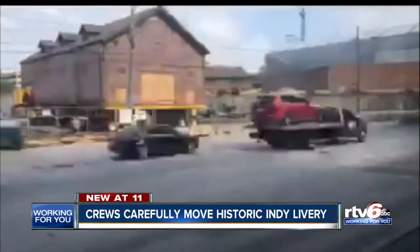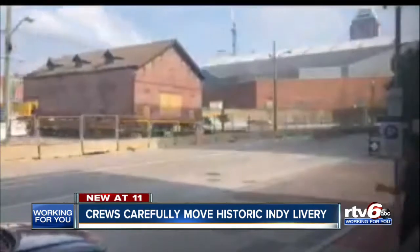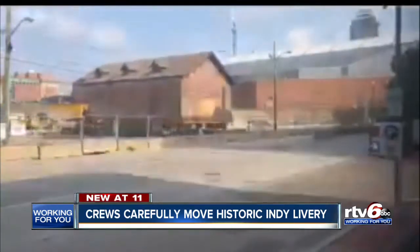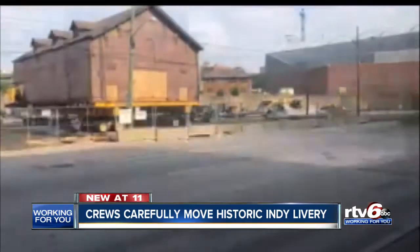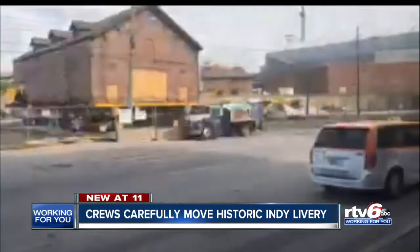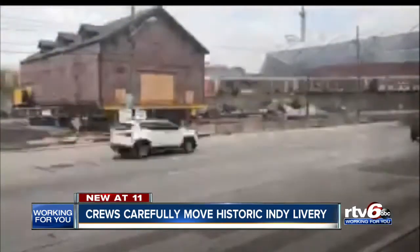The Department of Metropolitan Development tells RTV6 the livery was built in the mid-1800s to house horses and carriages. Since it's on the historic registry, it's being salvaged and moved to make way for the new CityWay Phase 2 project, which will bring new apartments, retail space, and a pharmacy to the area, according to the city.